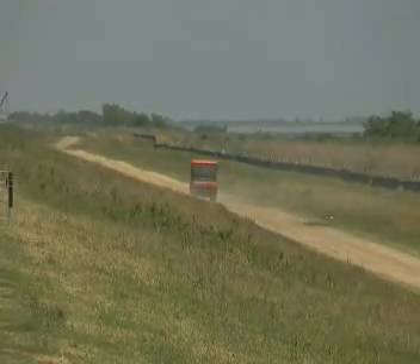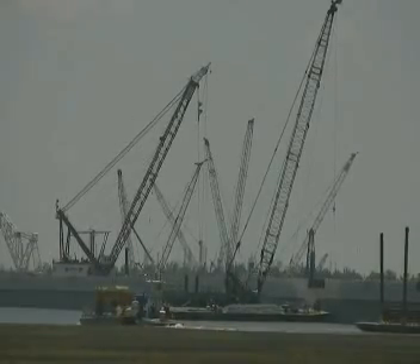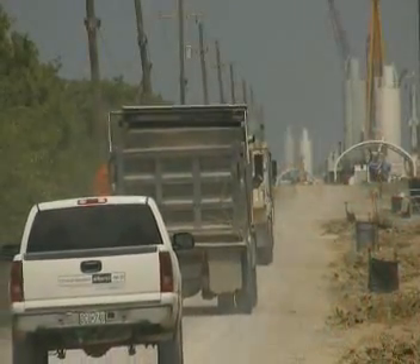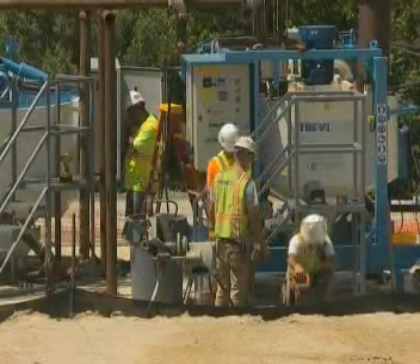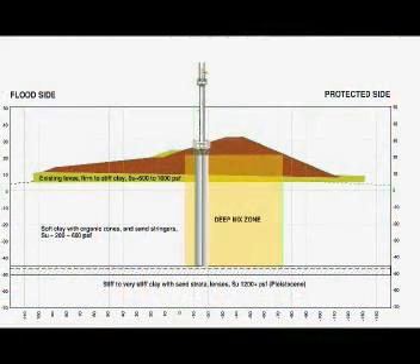The U.S. Army Corps of Engineers is now executing a wide-scale plan of improvements, including the reinforcement of the five-mile-long LPV-111. The project was awarded to a joint venture of Archer Western and Alberici, an alliance with Treviacos, and entails the elevation of the levee and installation of buttresses by soil mixing.